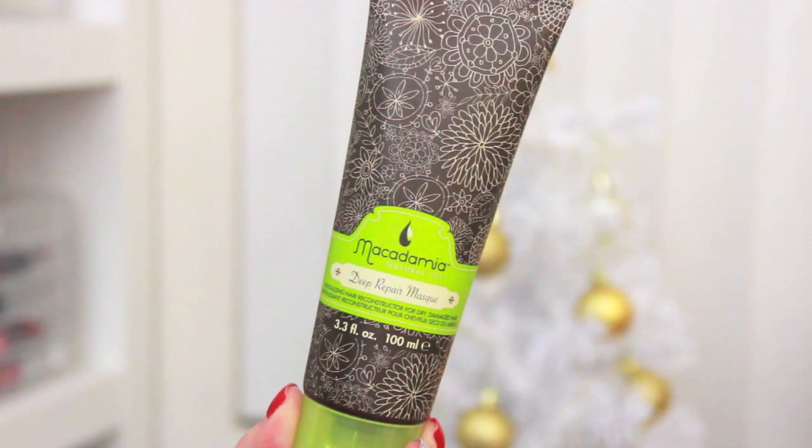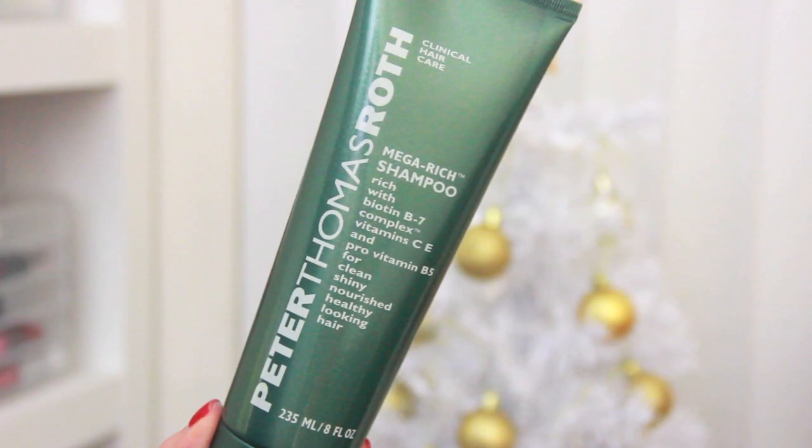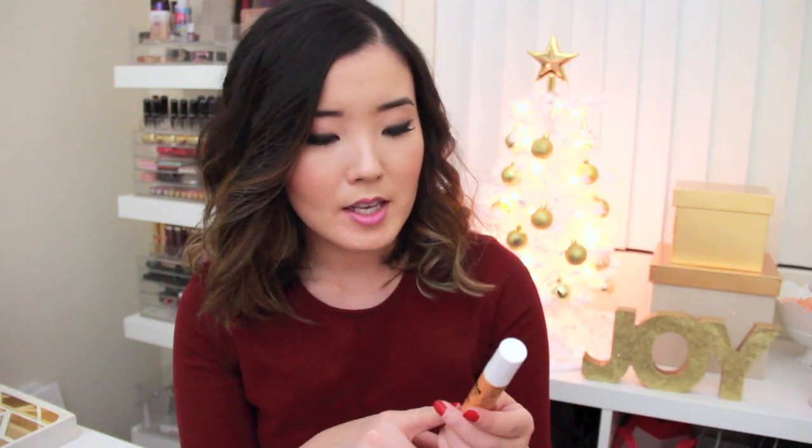I also got my Macadamia Natural Oil Deep Repair Mask, and this one is $16. The tub form is $36 or $34, I think, and I like the tube because it's so much easier and less messy. I also got the Peter Thomas Roth Mega Rich Shampoo, which is my holy grail shampoo. This is $18 and I go through it pretty fast, so I wanted to get it free by redeeming my points. With that purchase they gave me a free sample of their Vitamin C Brightening Sleeping Mask, which is really nice.